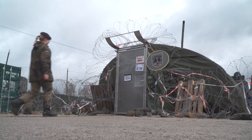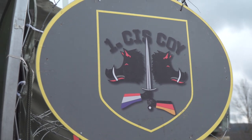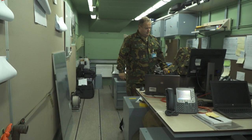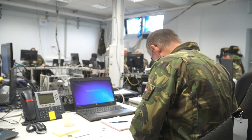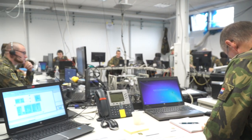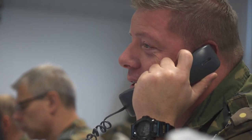The helpdesk can provide solutions to most problems, but when big issues are raised, they'll pass on a ticket to the back office, where qualified network managers can remotely dive deep into the servers to look for a solution. Throughout every operation, staff at the mobile CIS control centre are constantly monitoring the network and the services, and can assist the network managers if needed.